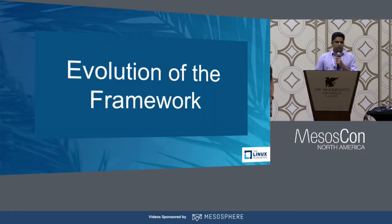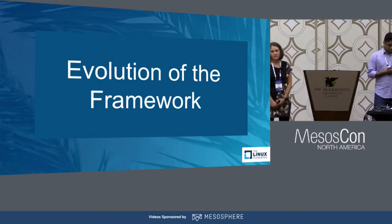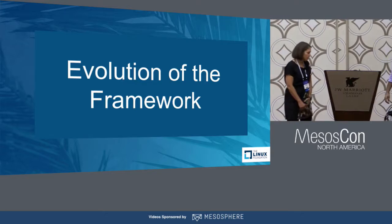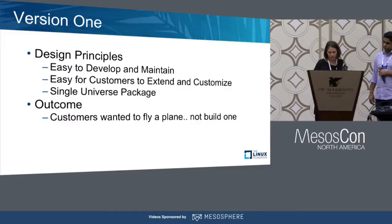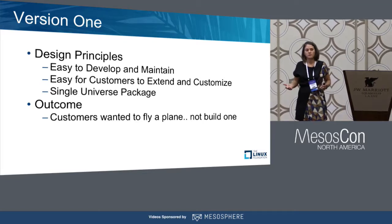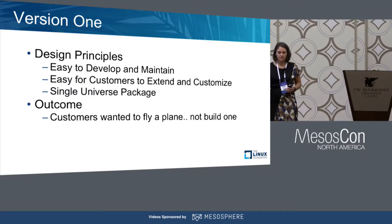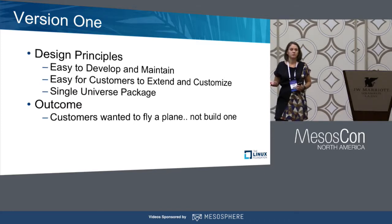Now let's talk about the evolution of the framework — how DataStax and Mesosphere started working together and how the framework evolved. What did we learn in terms of building the framework, how we deployed it at different customer environments, and how we fixed issues to solve for the customer. When we take on technology partners, we want the low-touch interaction that satisfies all customer requests.